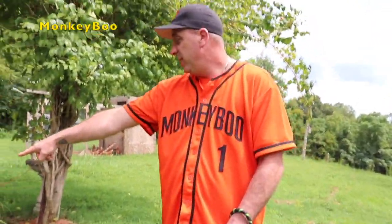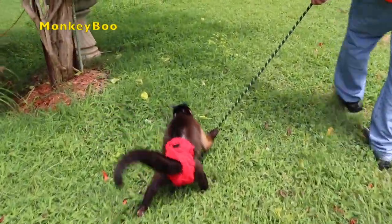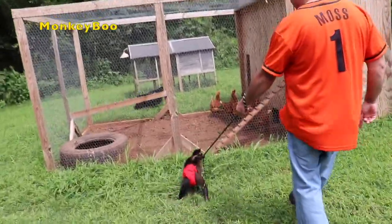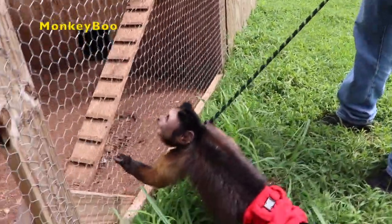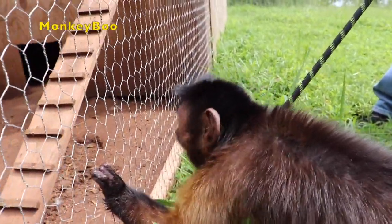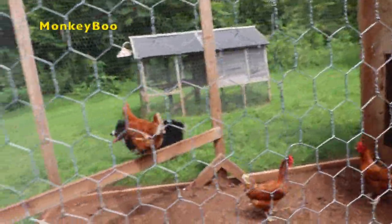Oh, there they are, Boo. Hey, let's go, Boo. There's the chickens, Boo. Teddy's ready to herd them. One, two, three, four, five — where's everybody at? Six. We're missing some chickens, Boo. Teddy wants to herd them. Them chickens will tear you up, Teddy.